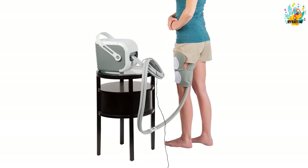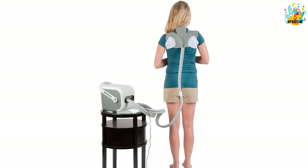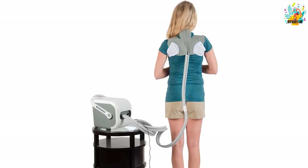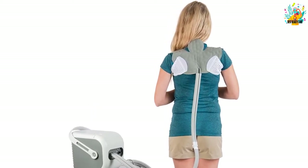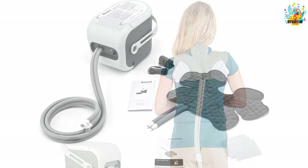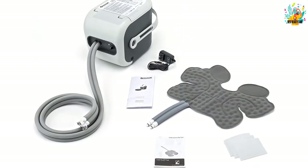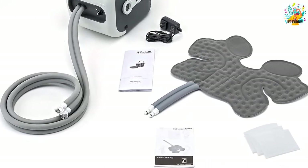You will appreciate that this machine has a high ice to water ratio to make sure that you get the most out of it. Its brushless motor will offer a whisper quiet operation so that the patient can get the rest that they deserve. It also has a lightweight design to make sure that you can take it everywhere you go. With a warranty of 6 months from the manufacturer, you should buy with confidence.